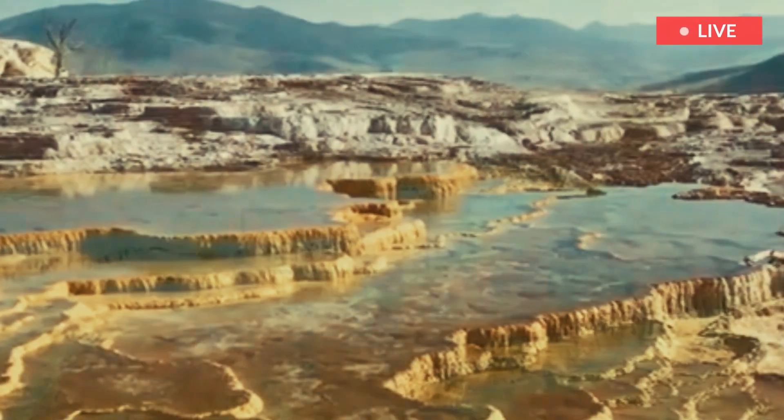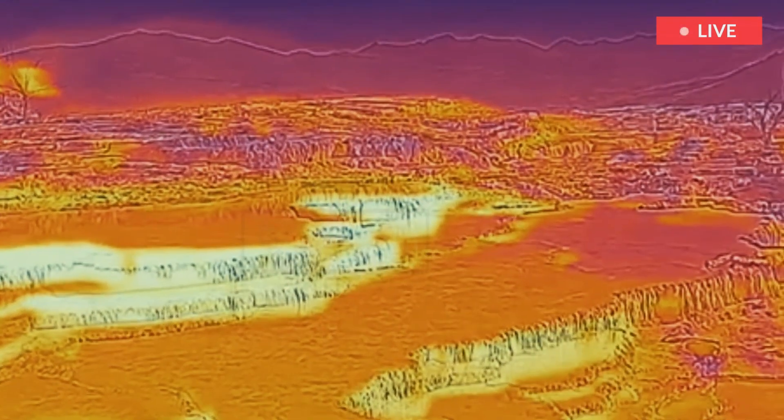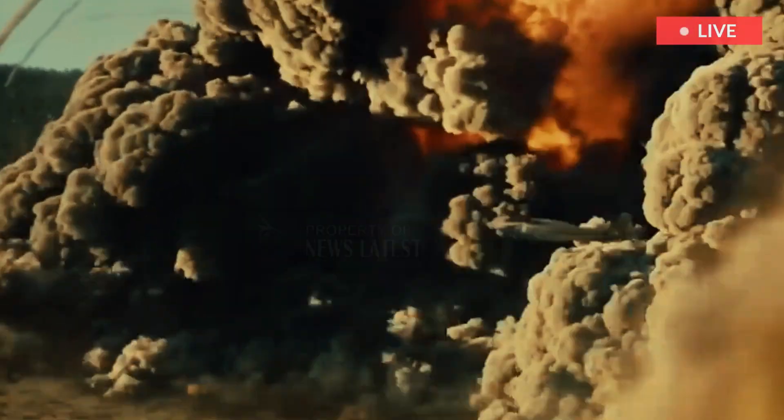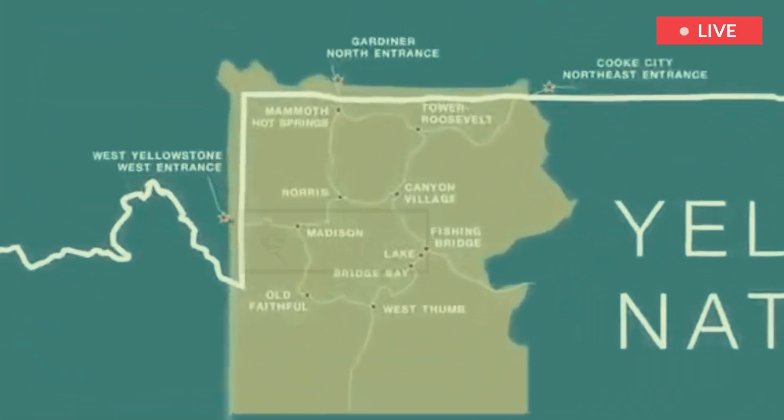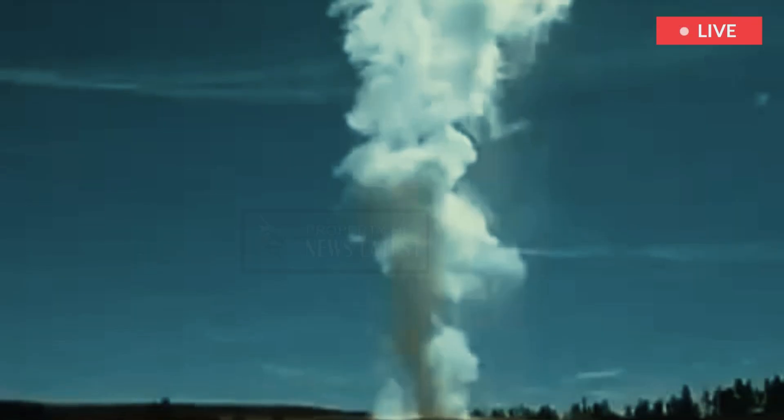Below the surface of this outdoors person's paradise lurks another natural wonder, however — one that has the potential to wipe the park off the map. The Yellowstone supervolcano is a massive source of granitic magma that rests miles under the park's surface.